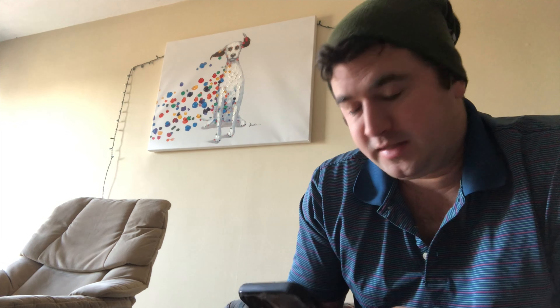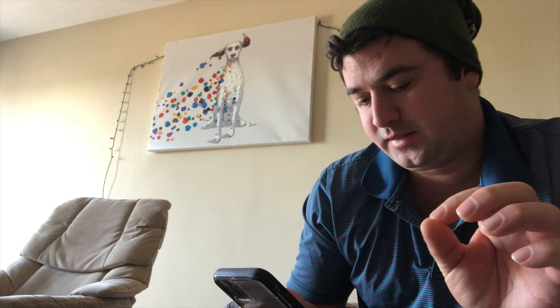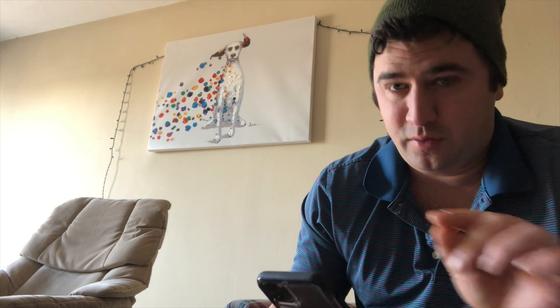Welcome back guys, it's Greg here and today I want to talk about the best semiconductor stocks and the best 5G stocks that you can add to your portfolio. What are the differences and can you take advantage of something here that's going to be big in the future at a low price?